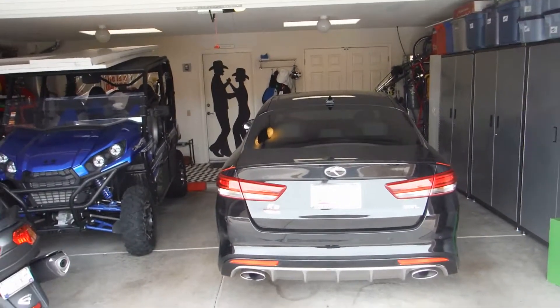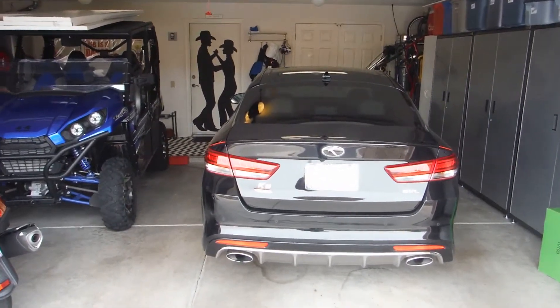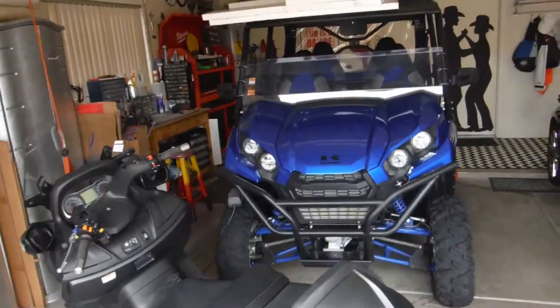Hey Vanessa, here's our car. I wanted to give you another shot of it. Again, 2017 Kia Optima.